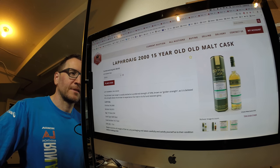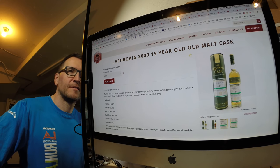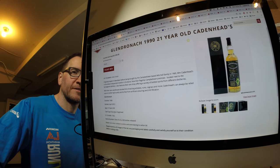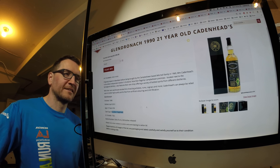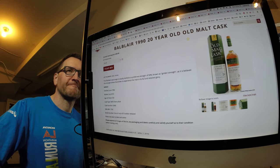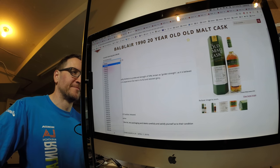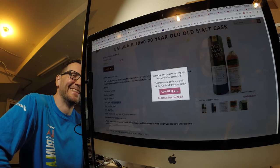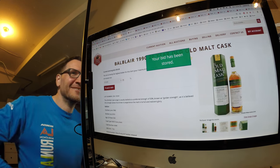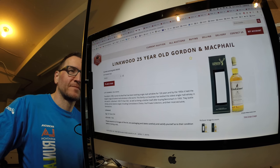What's the next one? A 15-year-old 50% ABV Laphroaig — no. A 21-year-old Glendronach, bourbon hogsheads only — pretty unusual. A 20-year-old Balblair, sherry, 50% ABV — hmm. A 25-year Linkwood.